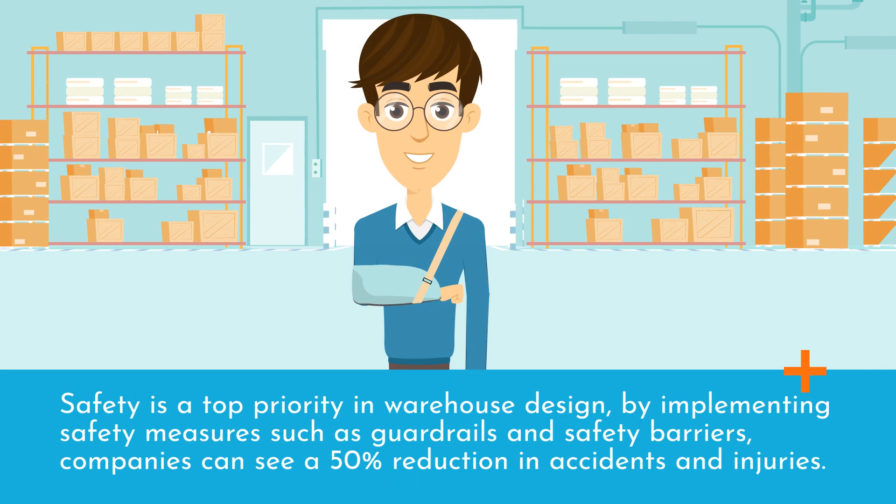Safety is a top priority in warehouse design. By implementing safety measures such as guardrails and safety barriers, companies can see a 50% reduction in accidents and injuries.